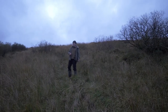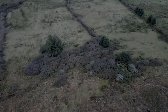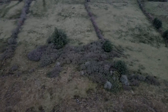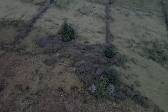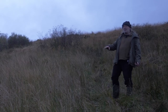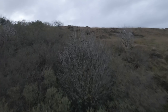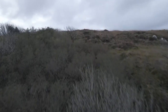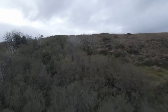If this wasn't grazed, this whole hillside would be forested naturally with this pioneer montane woodland — dwarf woodland keeping its head down because of the exposure to the wind. It's telling us what these uplands actually want to be naturally.